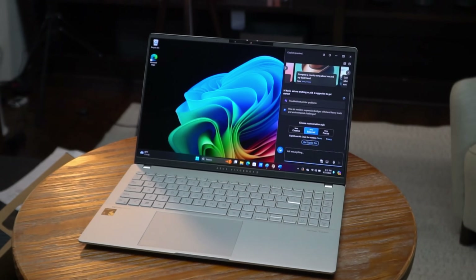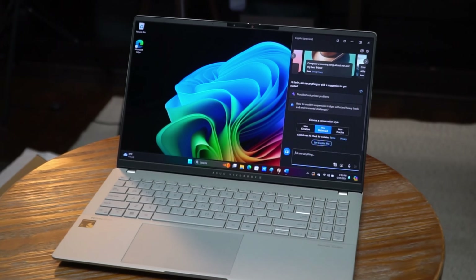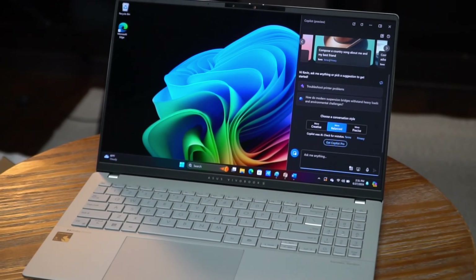The last AI feature I want to highlight is Asus two-way AI noise canceling. When you join meetings, Asus has AI technology that removes background noise and any other noise that will detract from what you're trying to say. Right now I have a fan running next to me, and this thing is loud. You can hear how well the noise cancellation works.